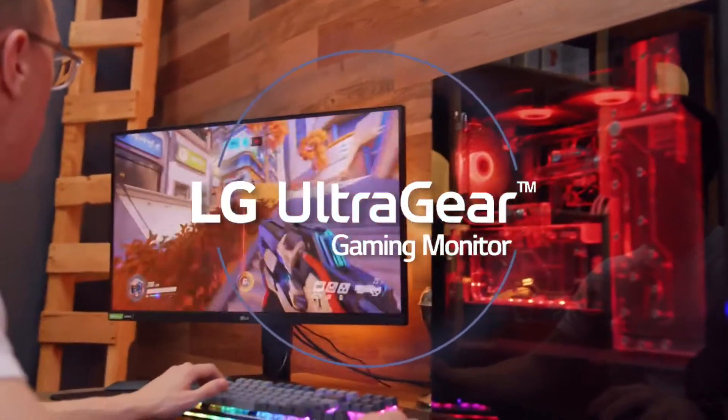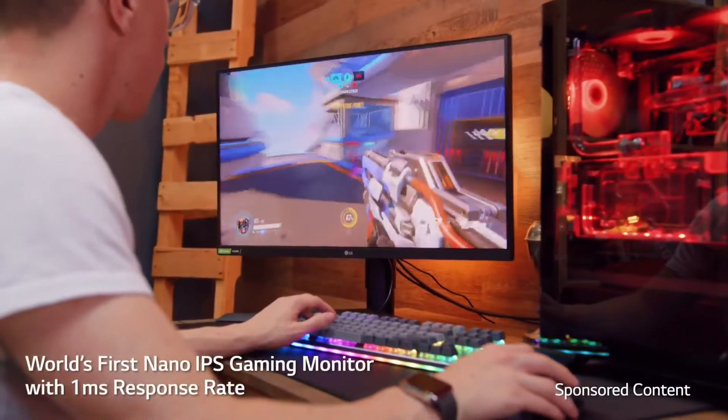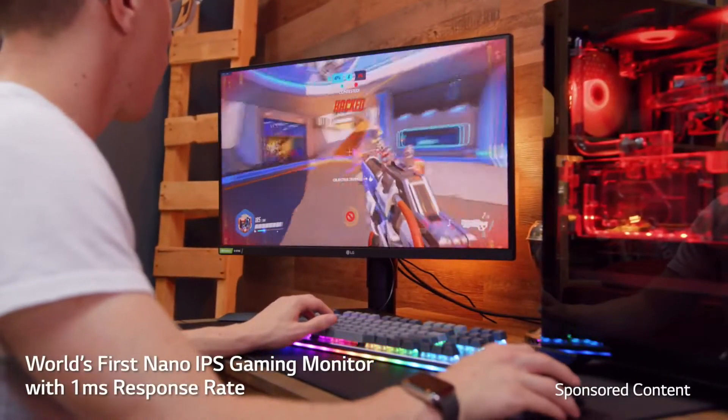This is the brand new LG UltraGear 27, which has the distinct honor of being the world's first nano IPS gaming monitor with a one millisecond response time.